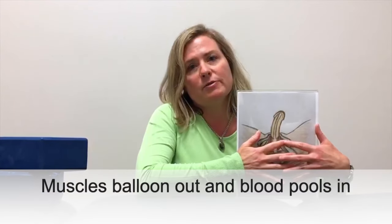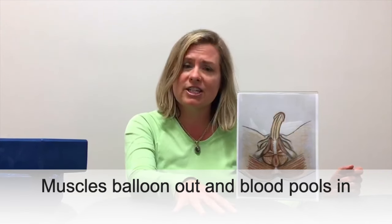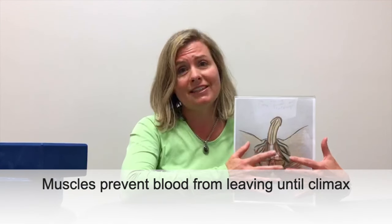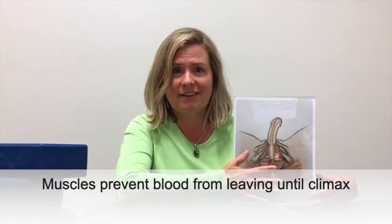When it's time for arousal, these muscles will balloon out of the body in this direction and they will allow blood to pool into the testicles and the penis, allowing for a rigid erection which should be maintained until climax. These muscles also lengthen and allow the blood to pool into the system, but they also prevent it from leaving until climax is complete, at which time blood will leave this area. This is the function of the pelvic floor muscles in a man with satisfactory pelvic function.